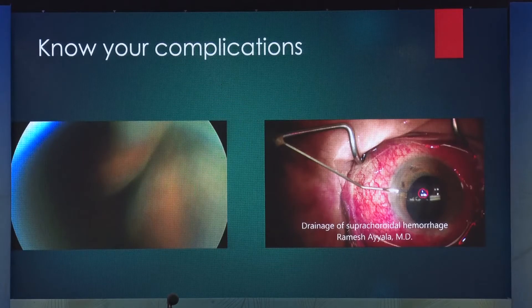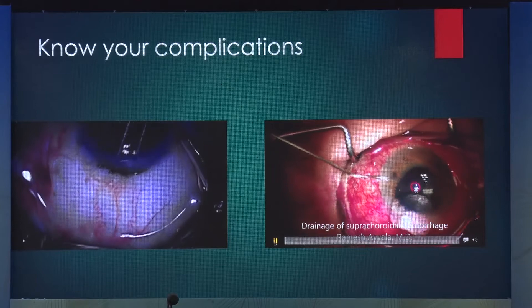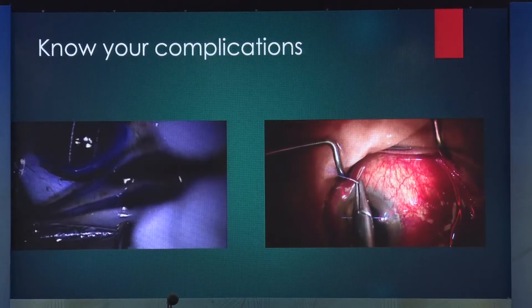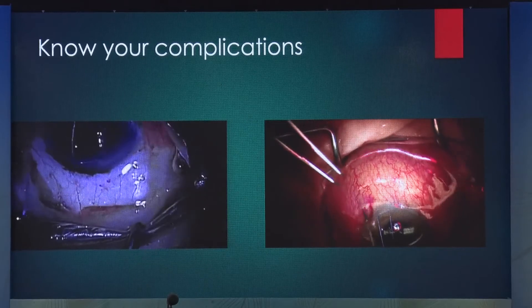Know your complications. Two of the most feared complications are suprachoroidal hemorrhage and choroidal effusion. If the choroidal effusion stays there for more than a month or involves the macula, you need to drain it out. The same with suprachoroidal hemorrhage — if the pain persists or it's kissing choroids, you need to drain it out.